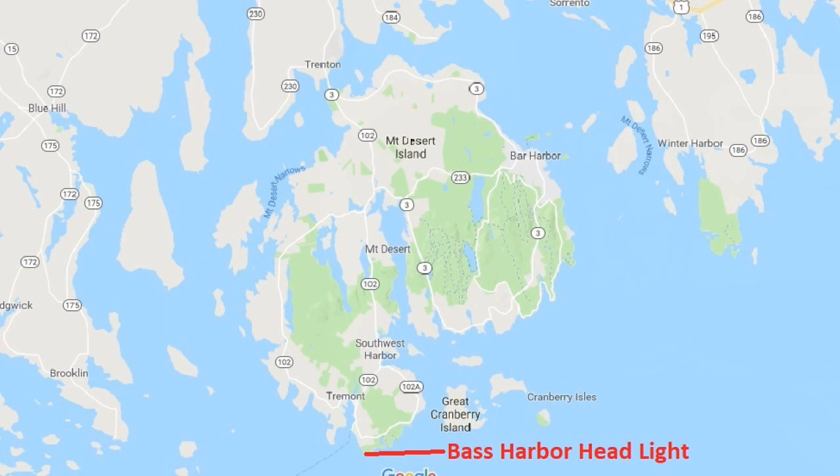The first lighthouse I want to talk about is Bass Harbor Headlight. It is the only lighthouse that is actually on Mount Desert Island. As you can see on the map, it's at the southern tip of the island. The lighthouse is also in Acadia National Park, although prior to July 8, 2020, it belonged to the Coast Guard but was transferred to the park last July.